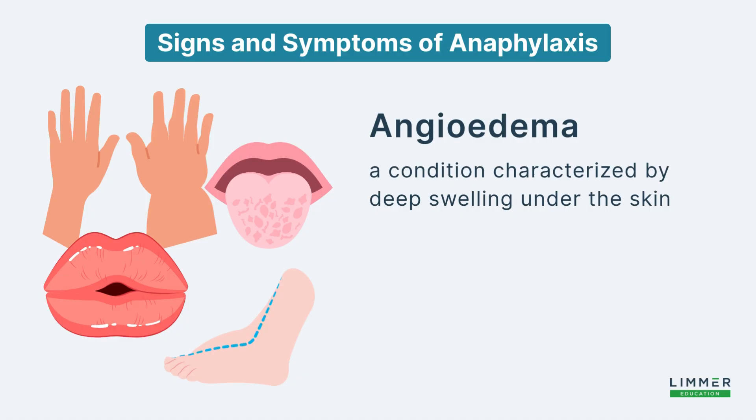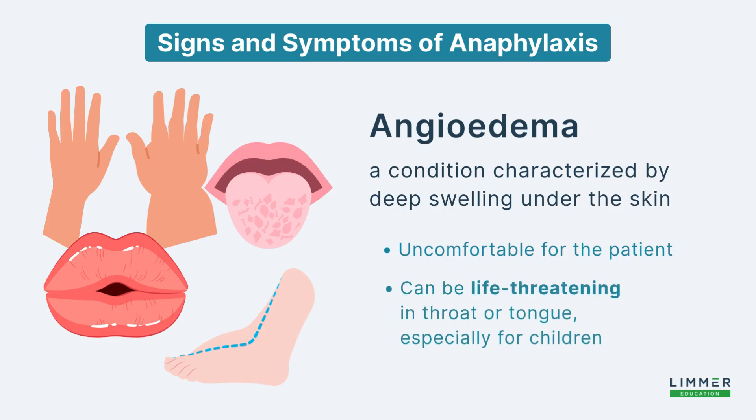The second sign we'll come across is angioedema — a really serious swelling that occurs deep within the soft tissues and mucous membranes of the body. It generally affects looser tissue, allowing it to expand, puff out, and balloon. Angioedema is most commonly seen in areas like the lips, eyes, hands, feet, and genitalia. This happens as the body experiences fluid shifts — fluid leaves the vasculature and enters the interstitial tissue. Angioedema can become life-threatening when it occurs in critical areas such as the throat or the tongue.